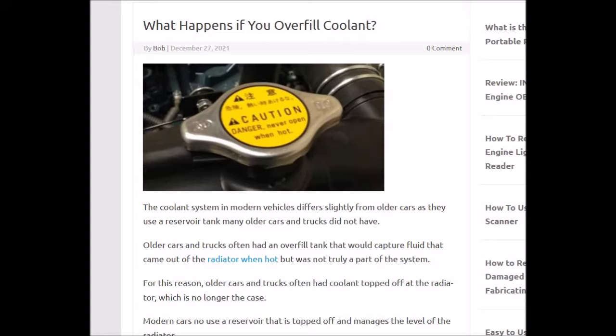The basic answer is that it might get hot and overfill and come out, but it usually doesn't hurt anything. It can blow out the excess fluid when it gets hot.